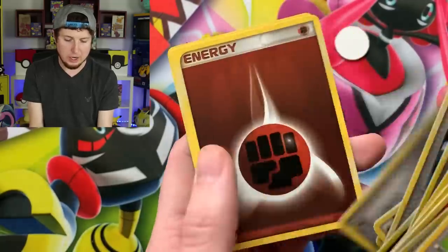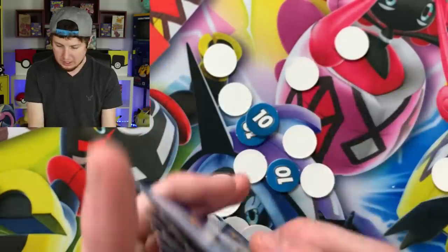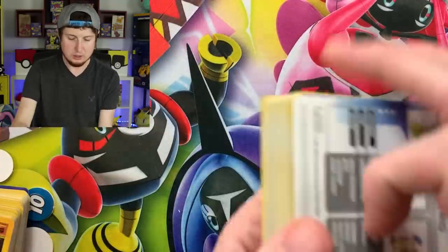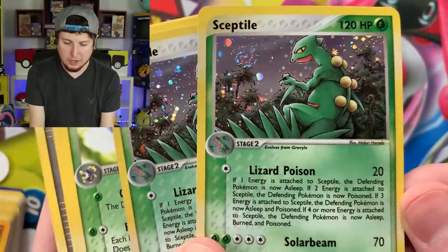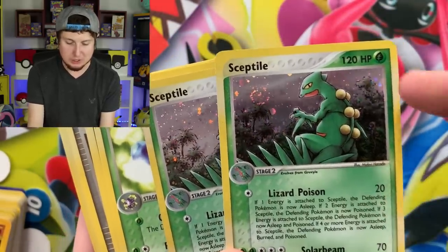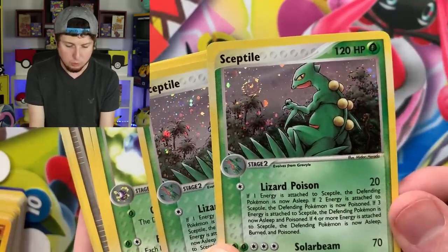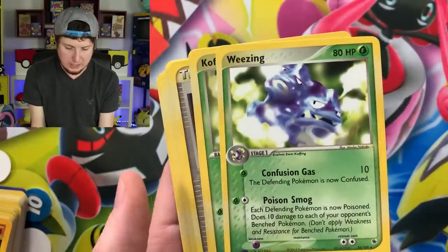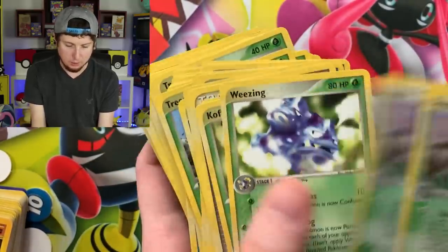Delcatty — not a rare, sorry Delcatty. Swellow looking swell, another Blaziken. There we go — our fire and fighting theme deck with the e-Reader logo right down in the corner. Gotta love that. Professor Birch, more fighting and fire energies, Poke Ball, Energy Search, and a Lum Berry — that's some classic artwork right there.